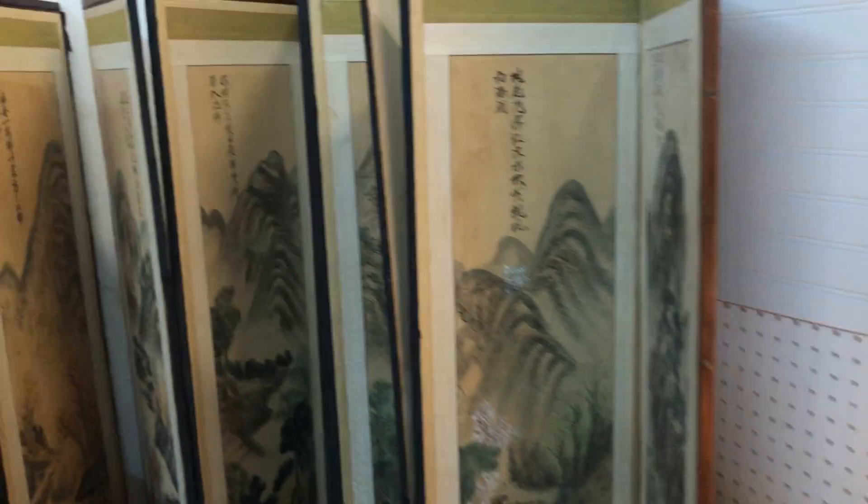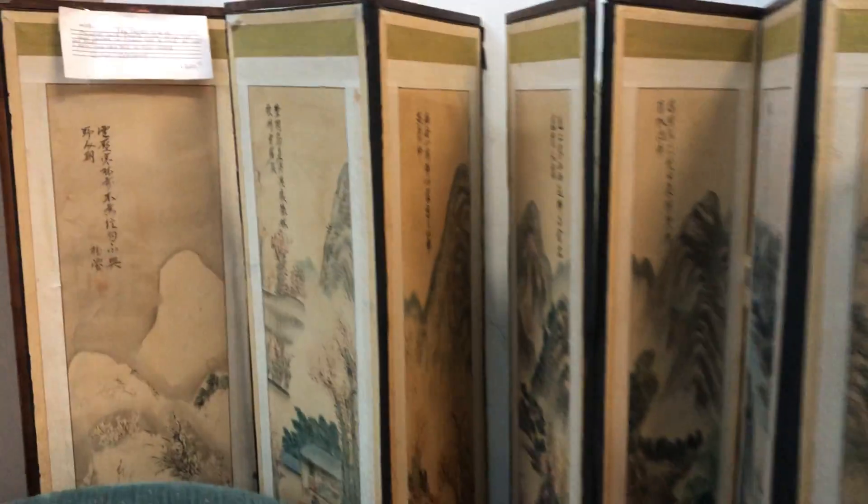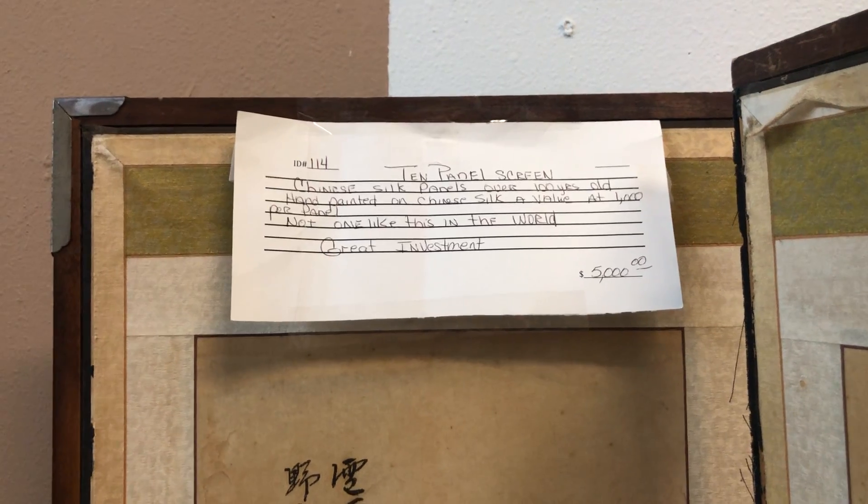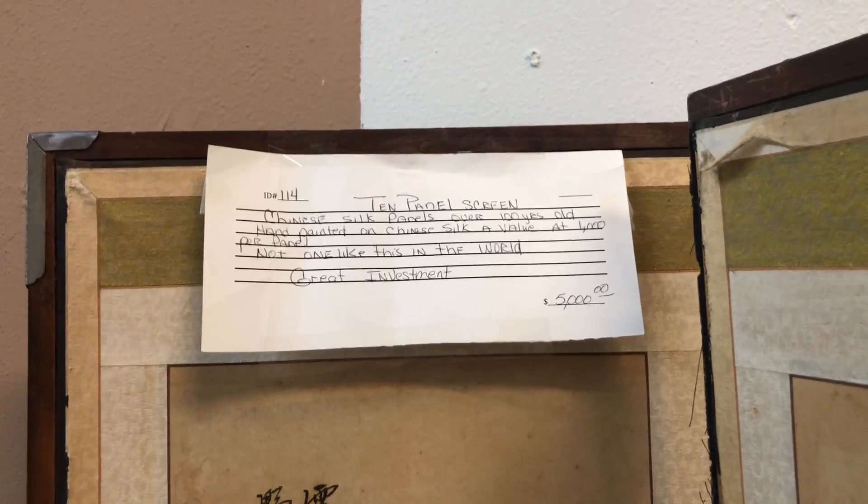I'm not sure if this is an antique or vintage, but I think these are Chinese silk panels over a hundred years old. It's an antique, hand painted on Chinese silk, and it's valued at a thousand dollars per panel. Wow, it's beautiful.